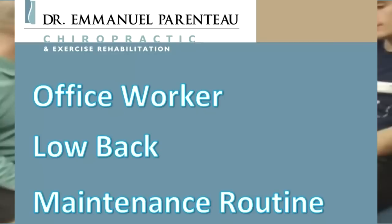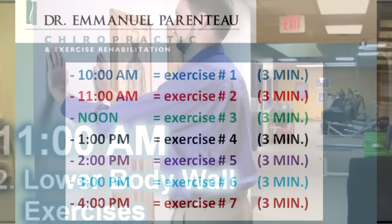We've developed a fun and easy-to-follow routine for office workers. It is made up of three-minute routines that are to be done every hour during the workday in the office. This routine can be safely and discreetly done in any setting without drawing unnecessary attention to yourself. This office routine is part of our protocol for all of our office worker patients, and on top of proper sitting and home exercises, will ensure that your low back stays healthy and strong even throughout years of desk work.